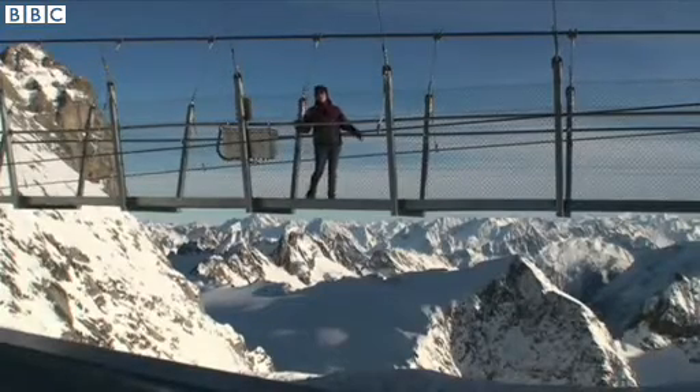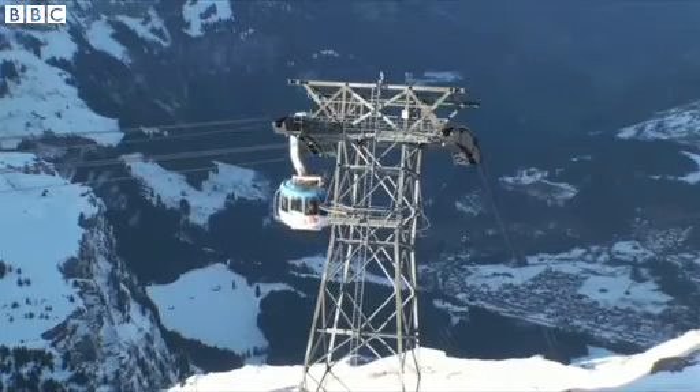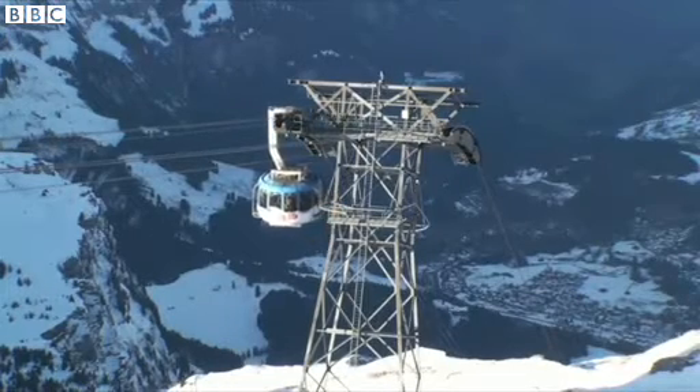It was a real challenge to build it. It took five months. We had to bring all the material up to 3,000 metres — most of it we did transport with the cable car, and a few things we had to fly up by helicopter.